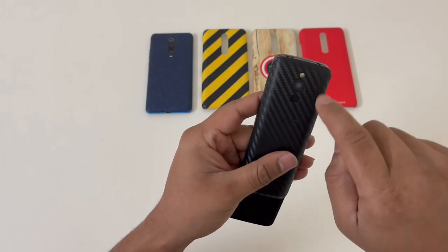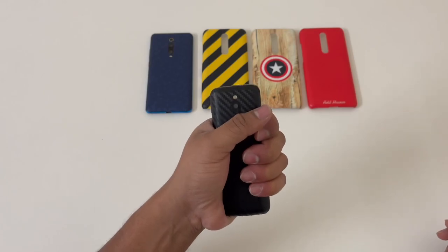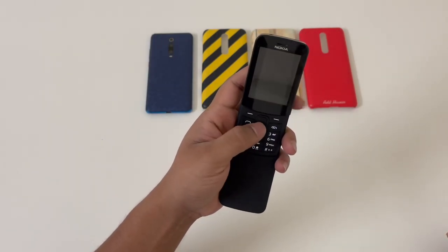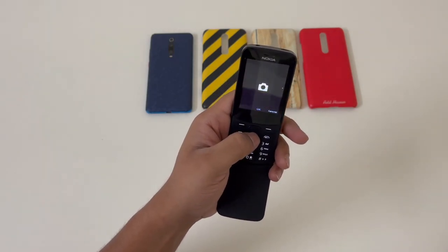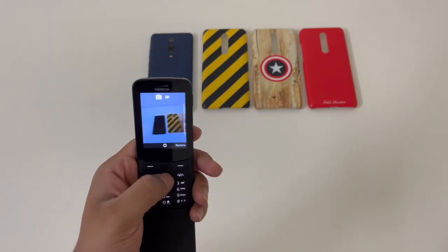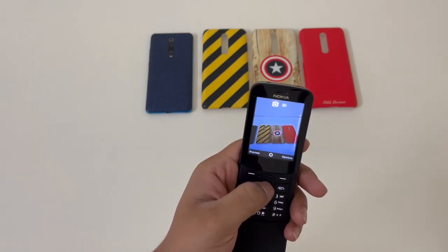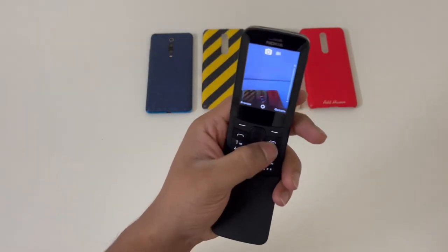It does have a camera — it's a very basic camera and you get a flash as well. It's quite a handy phone. Let me open the camera — as you can see, it's quite basic. Maybe in some emergency situation if you have this as a secondary phone you can get your job done. It clicks okay pictures — I've never really clicked pictures from this, but it's a good-to-have feature.